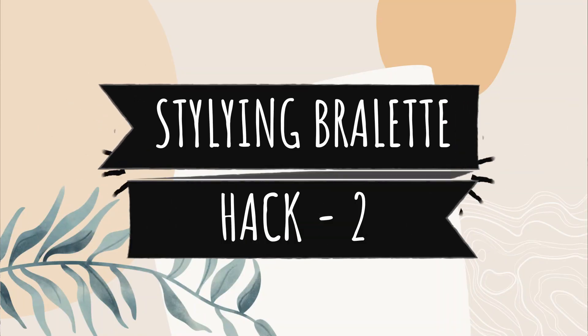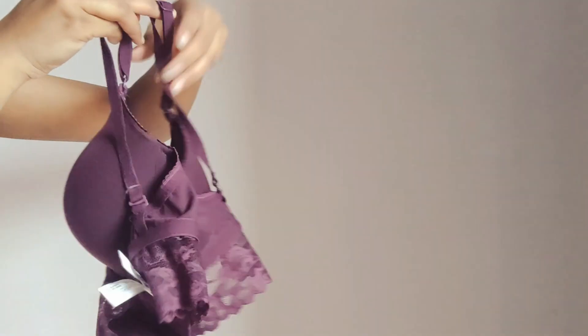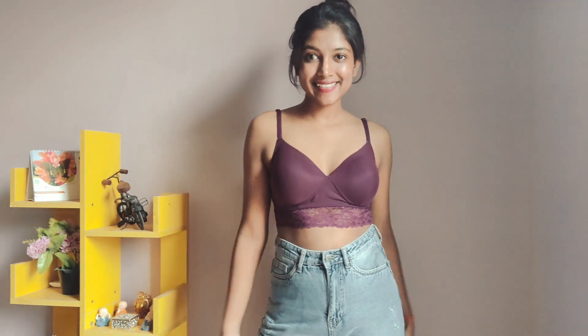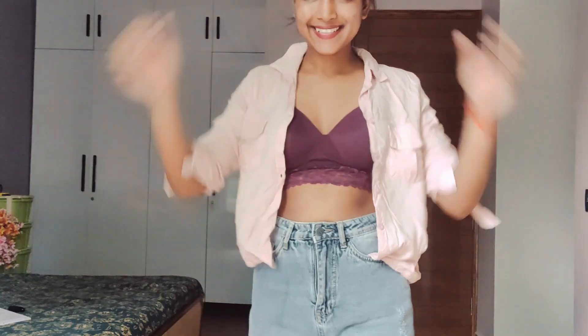Hack number 2 is having a bralette. I recently bought a very pretty wine-colored bralette. The reason is that I can carry it in a very good way and mix and match it with my dresses. I have paired it up with jeans — you can see how cool it looks. And if you don't feel comfortable with a bralette, you can carry a shirt over it.